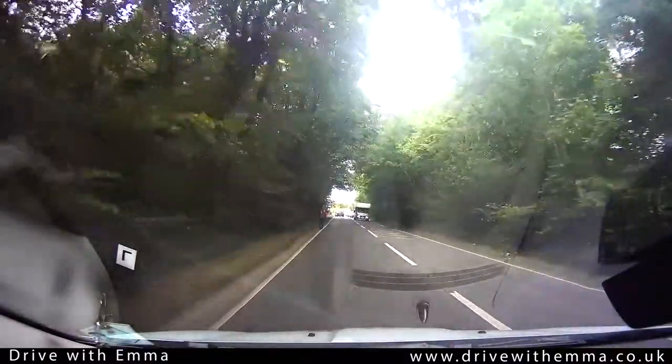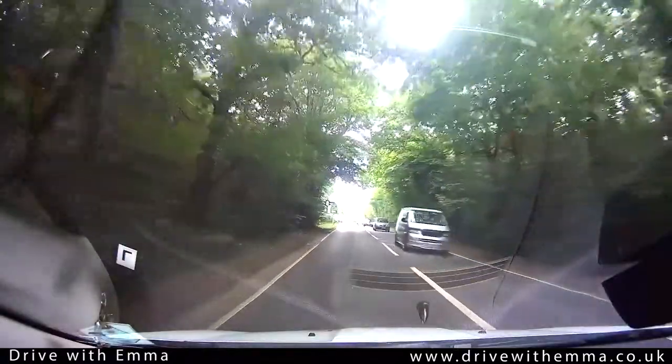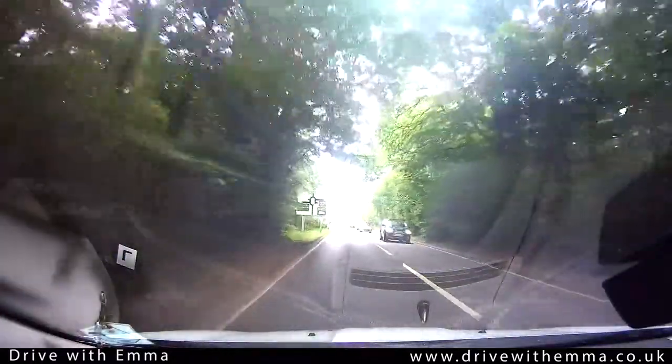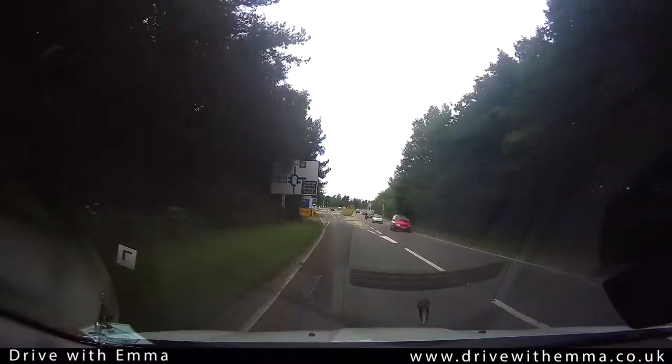This is one of a series of short videos on Drumbridges Roundabout. This covers the left turn from Newton Abbot to Ashburton. The sign on the left says that Ashburton is the first exit, so we'll be positioning in the left-hand lane.